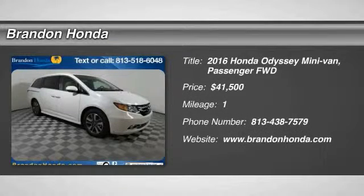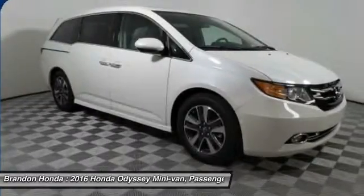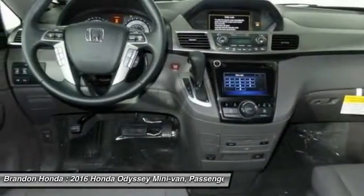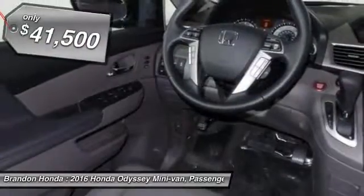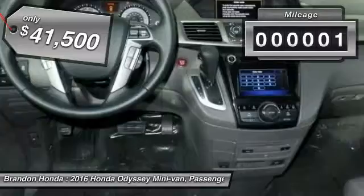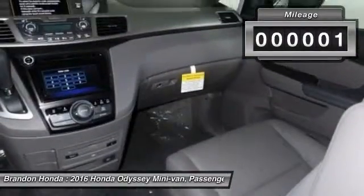The 2016 Honda Odyssey. The Honda Odyssey is a showcase of distinguished style, captivating technology, and advanced safety features. A must for all families, and is priced below $45,000. This vehicle has less than 100 miles.